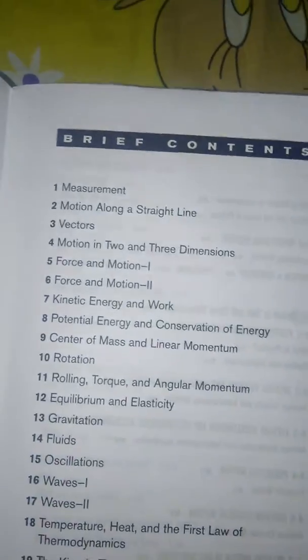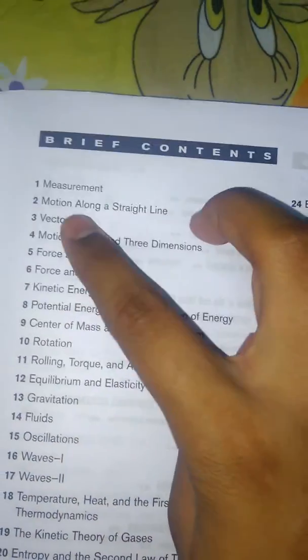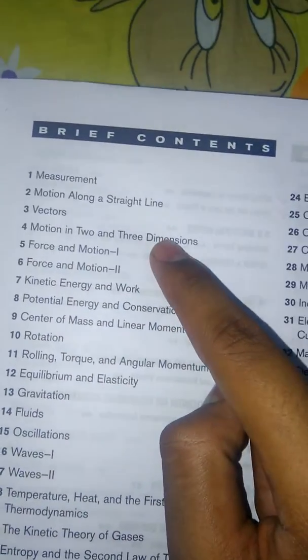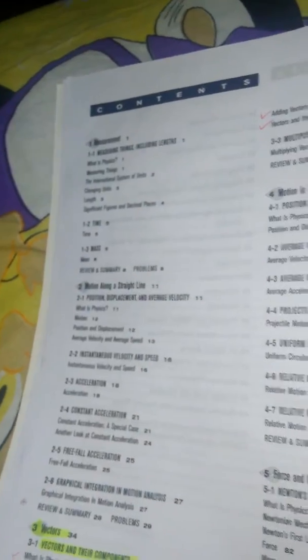From here you can see the contents: measurement, motion of straight line, vectors, motion in 2D and 3D, force and motion — everything is there, up to 44 chapters.